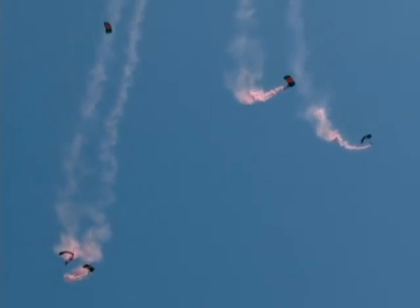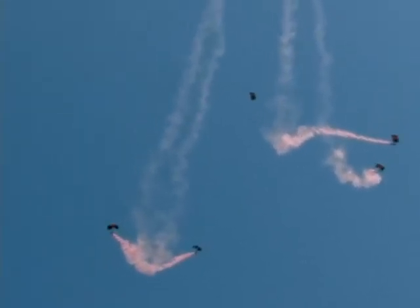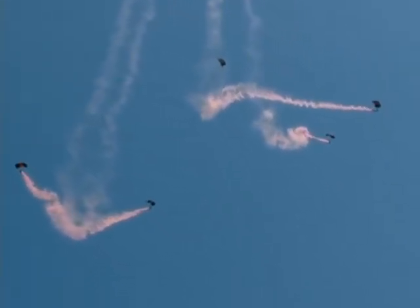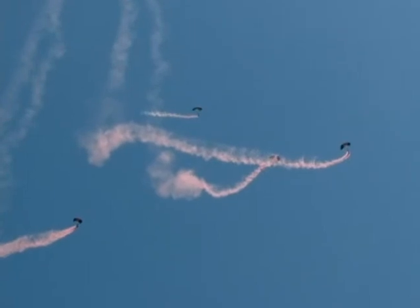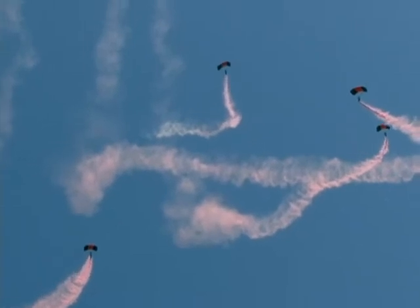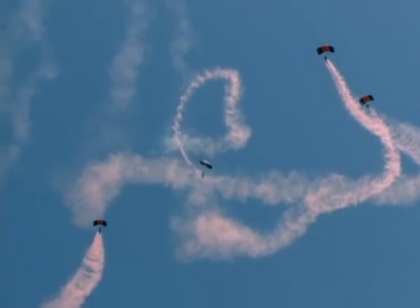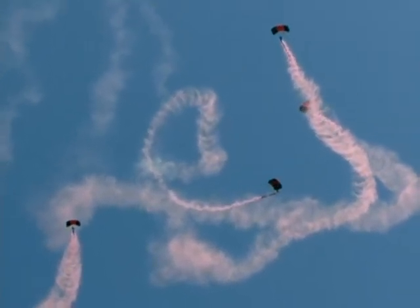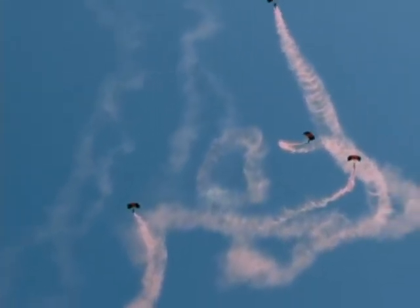Here they come all the way down. There's one canopy — one, two, three, four, five canopies of the Black Daggers of the United States Army Special Operations Command. The Black Daggers are checking their equipment, making sure these canopies are okay, watching their track across the ground as the wind moves them toward the target area. That's why they dropped those wind drift indicators, so they could tell where the wind was coming from and use it to drive them toward the target area. Even though these parachute canopies have a forward speed of about 22 miles an hour all by themselves.